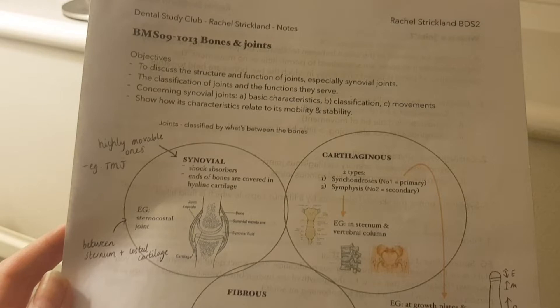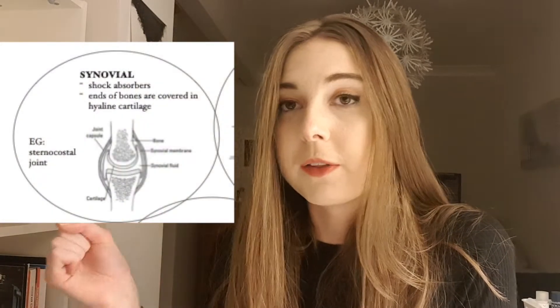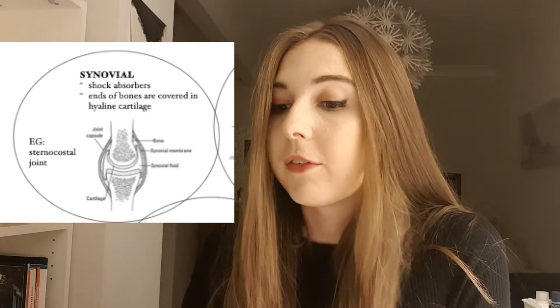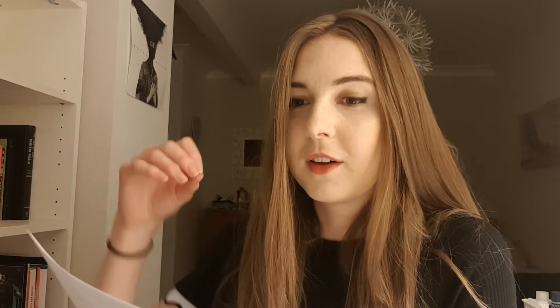So let's get on with bones and joints now. Hopefully everybody should have the bones and joints handout I made that follows with this lecture. There are three types of joints: synovial, cartilaginous, and fibrous. Synovial joints are your shock absorbers — you have them between your bones in your legs, so when you jump and land on your feet there's something to absorb the shock, and it's deformable because of the synovial fluid.